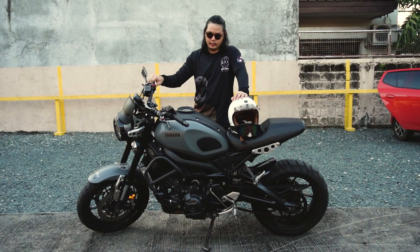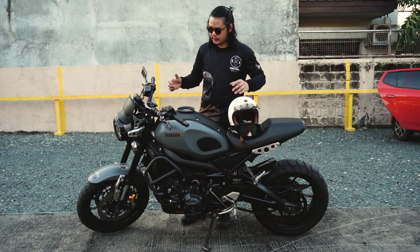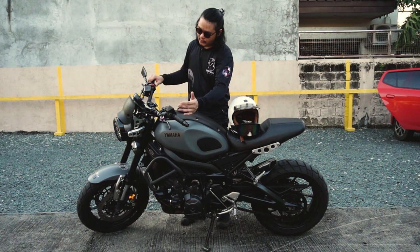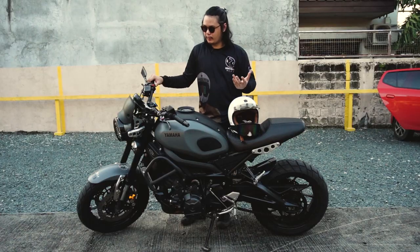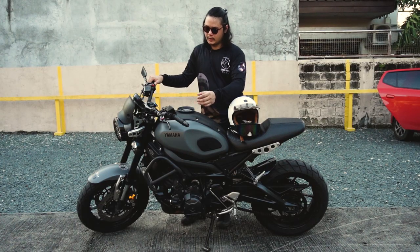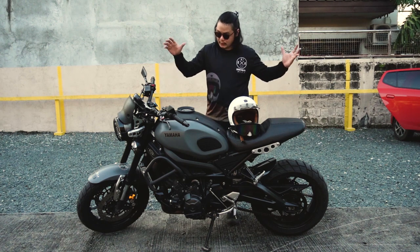Everything on the controls is very sensible, although the turn signal and horn placement is a bit weird. Sometimes while at Osmena I just wanted to cancel the indicator but I'd accidentally hit the horn instead. I'm not sure what's up with that layout.